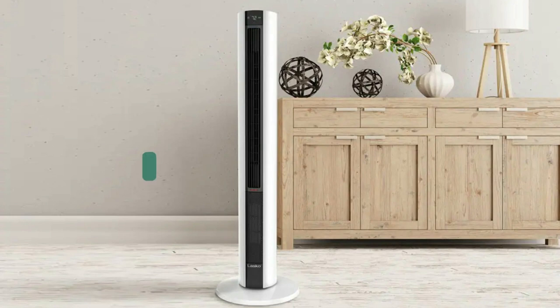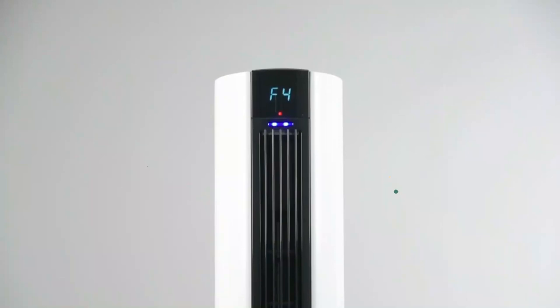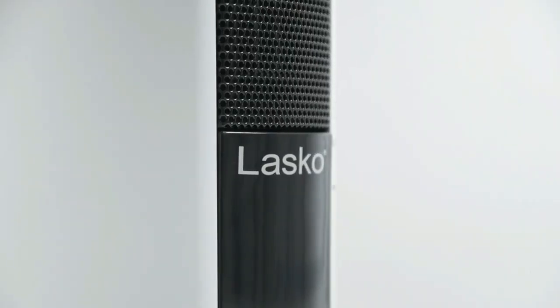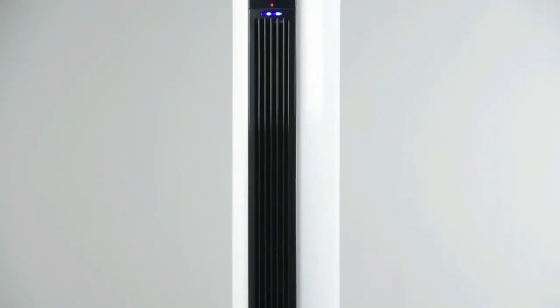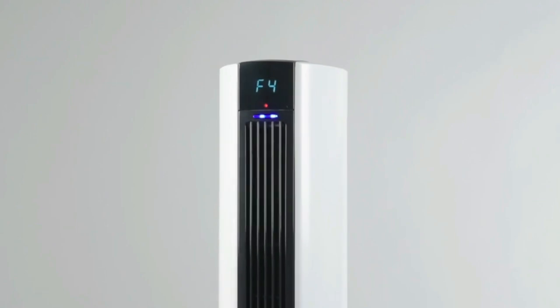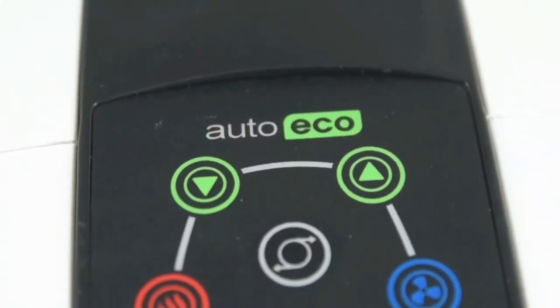Next, we have the Lasko FH500 Fan and Heater. It is powered by a three-speed 1500-watt ceramic heater and four quiet fan speeds. This oscillating tower is great for all-season indoor home use. The device not only heats up a room rapidly to keep you warm and comfortable on cold winter days and nights, but also creates excellent air circulation to help you beat the heat when it is hot and humid outside. It uses the optional widespread oscillation feature to evenly distribute a cooling breeze or comforting warmth around any room in your home.